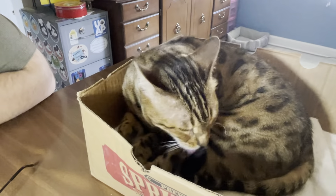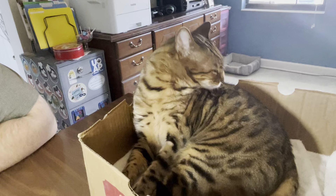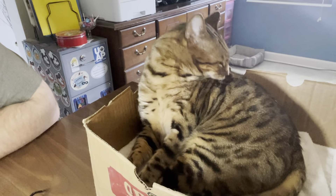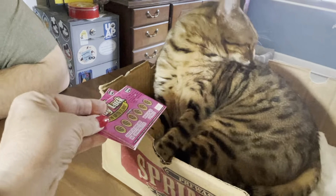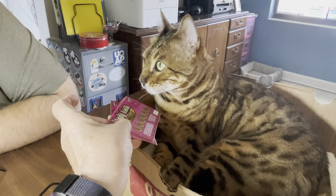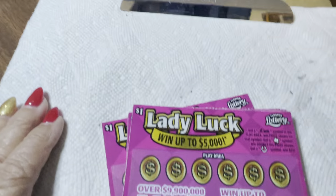We have Lady Luck here with us — she is taking a little bit of a bath. My back is always dirty. All right, you bathe. I have some Lady Luck tickets. Look at that, it's New Ticket Tuesday! Hello! Couldn't you give them a smell? I heard a noise. My face is dirty. All right.